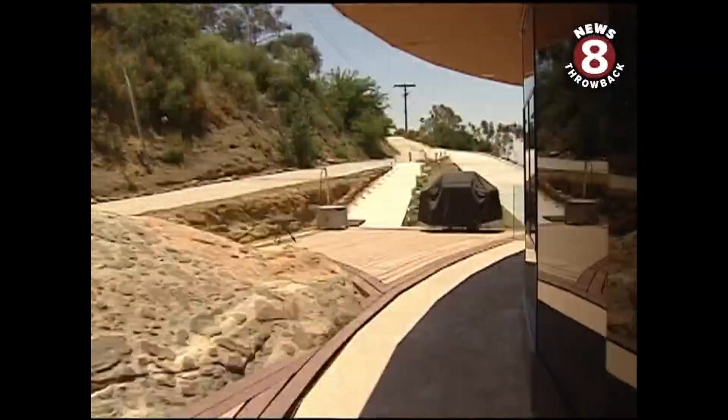This house can rotate as fast as once every half hour or as slow as every 24 hours, which means if you're having dinner outside, you can start at El Cajon, and by the time you finish, you have a crystal clear view of the ocean.